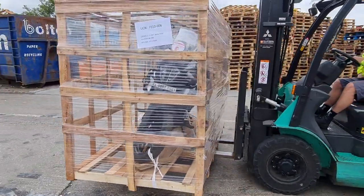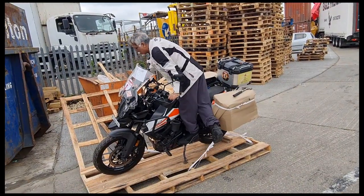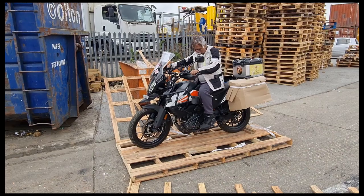Do you have any petrol in it? First time!